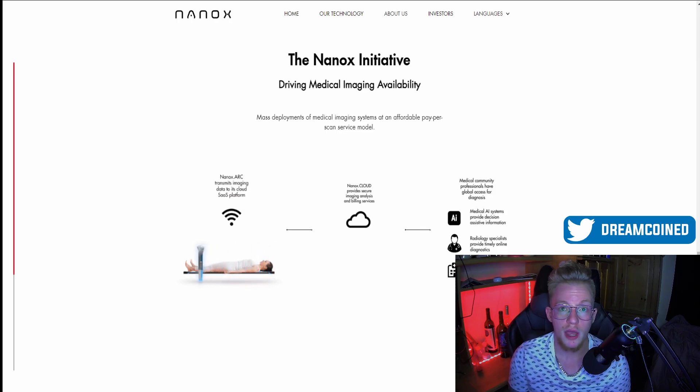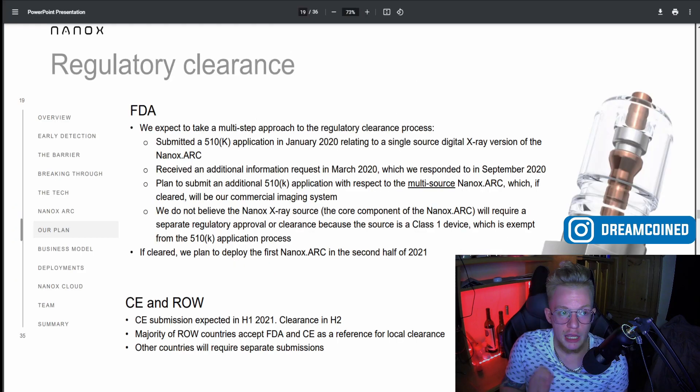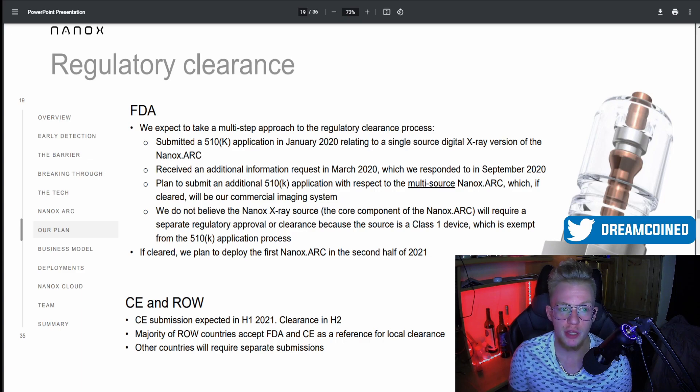For example, a local clinic could send your data off to a bigger hospital that could give you a better diagnosis based on your X-rays. Your imaging could be done locally and sent to somebody more specialized in what you need checked out, allowing for a lot more communication and accessibility for patients. This is coming straight from their investor presentation.